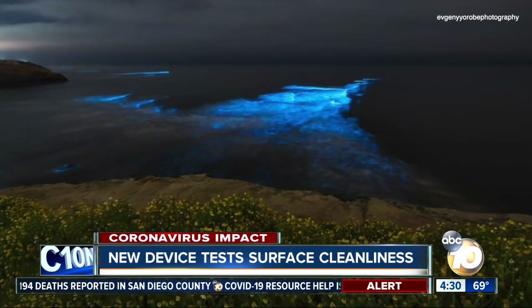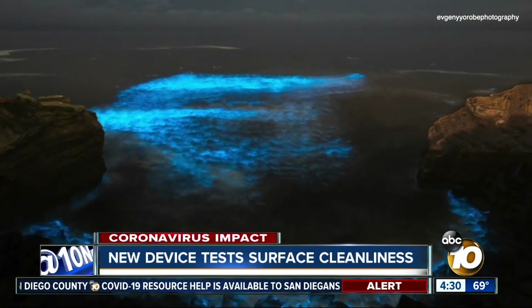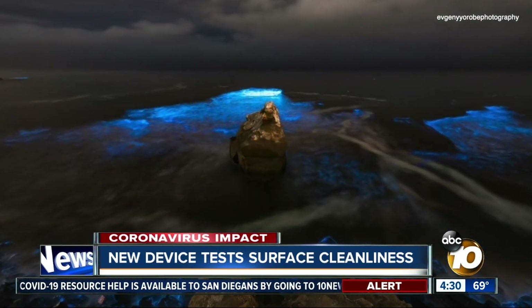The device uses chemicals to create a reaction, producing light, similar to fireflies in our bioluminescent waves. All living things contain ATP, and that ATP is what powers that luminescence.